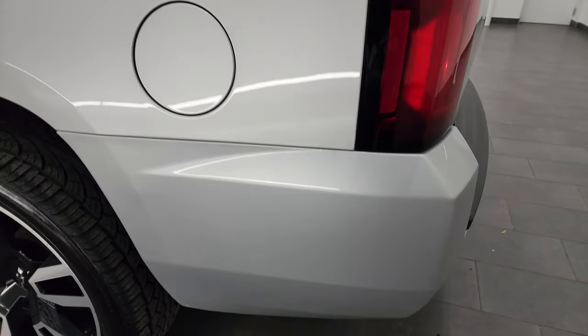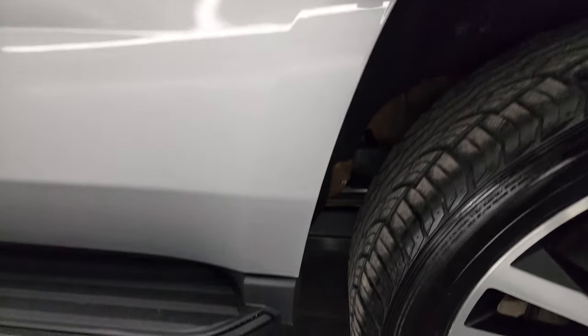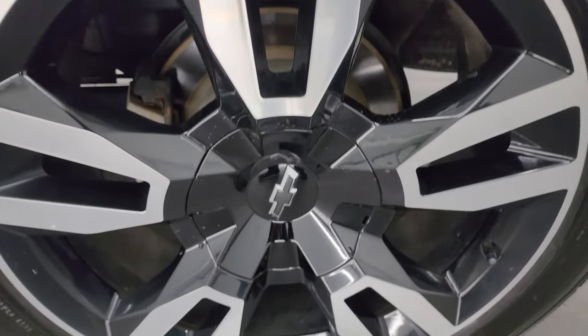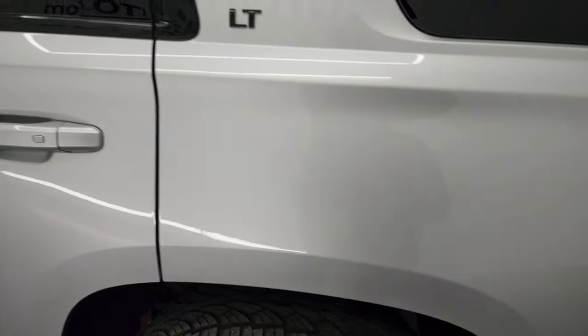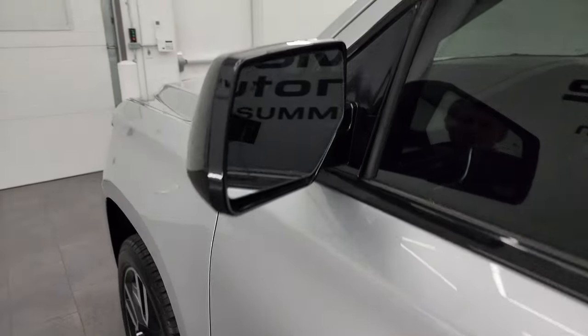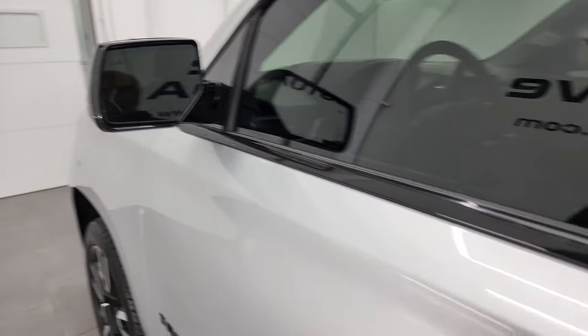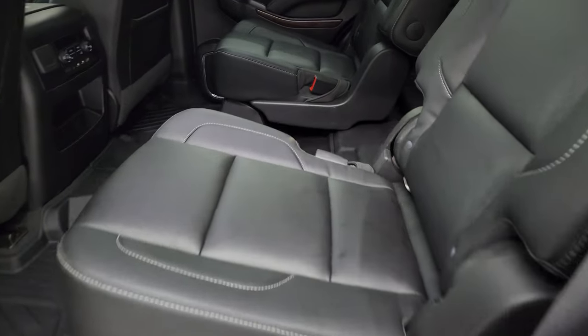Coming around the driver side, it's just as clean as the passenger side — no major dents or dings on the rear quarter or door. For full disclosure, the back wheel is in really nice shape as well. Down the rest of this side, the doors all look really good. It does have the heated power mirrors, blind spot monitoring, and built-in directional signals.